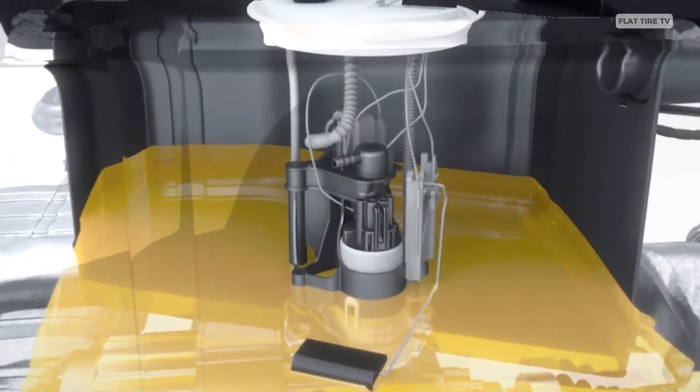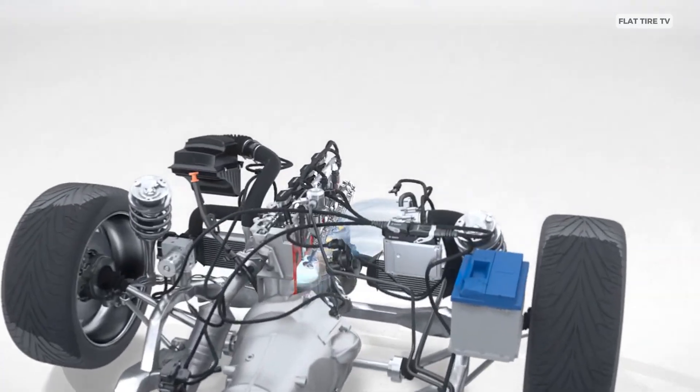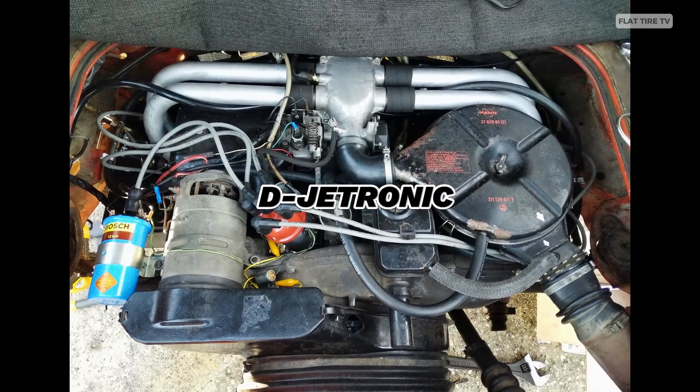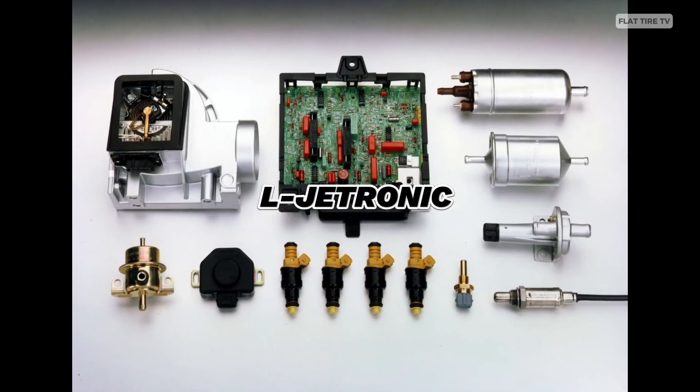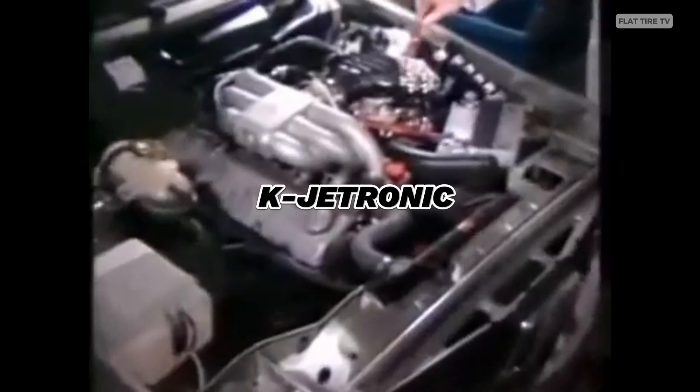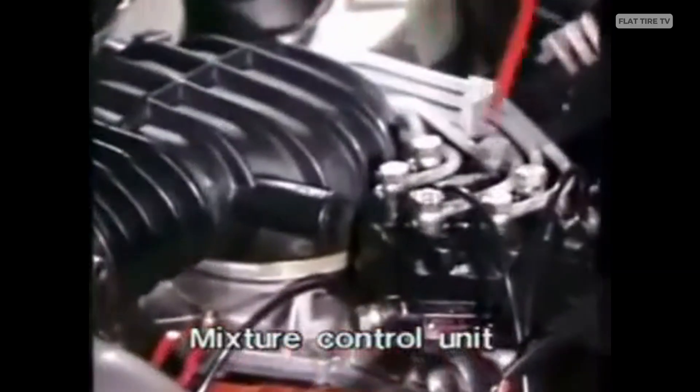The real breakthrough came in the 1970s when Bosch perfected its Jetronic system with versions such as the D-Jetronic (pressure-controlled), L-Jetronic (airflow measurement), and later the K-Jetronic, which helped standardize electronic fuel injection in millions of contemporary European cars from brands like Porsche, Volvo, and Citroën.